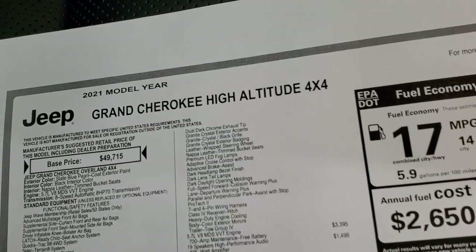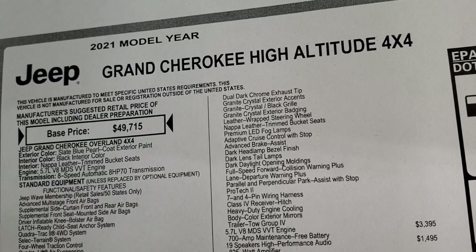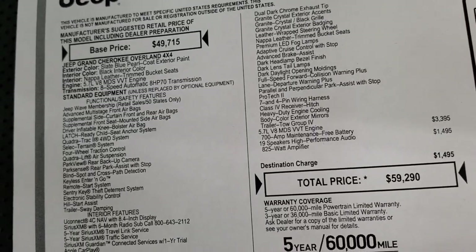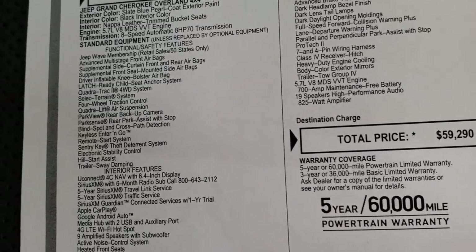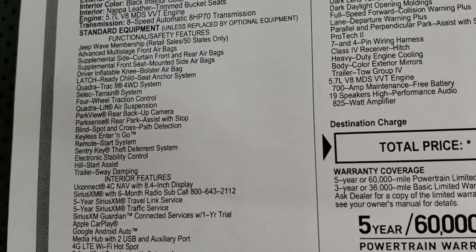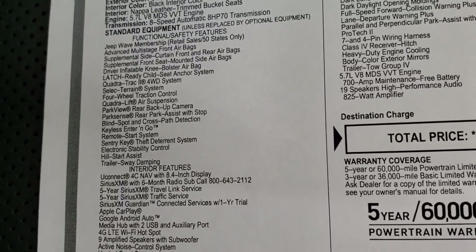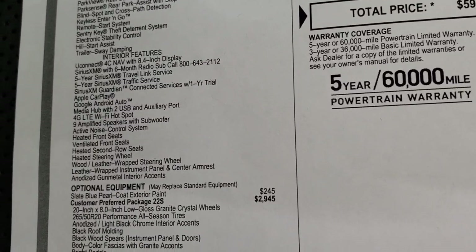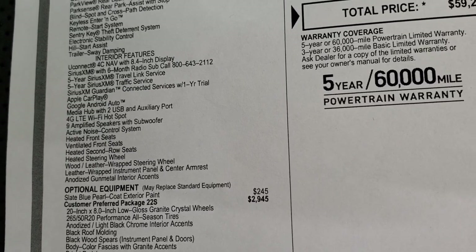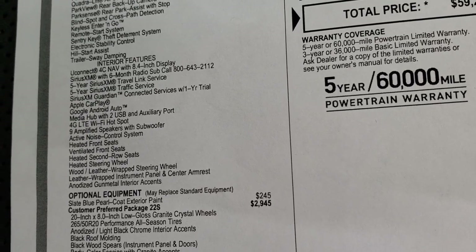Here's a copy of the original window sticker. This is a 2021 Grand Cherokee High-Altitude in slate blue, 5.7 Hemi, 8-speed automatic transmission. Everything on your left is going to be your standard equipment, including the Jeep Wave membership, the Quadra-Trac 2 system, Quadra-Lift system, Blind Spot and Cross Path Detection, Keyless Enter-and-Go, Remote Start — all standard equipment. The Uconnect 4C NAV is standard, the 5-year SiriusXM Travel Link and Traffic service is standard, SiriusXM Guardian for a year is standard, and you do get 6 months of SiriusXM.